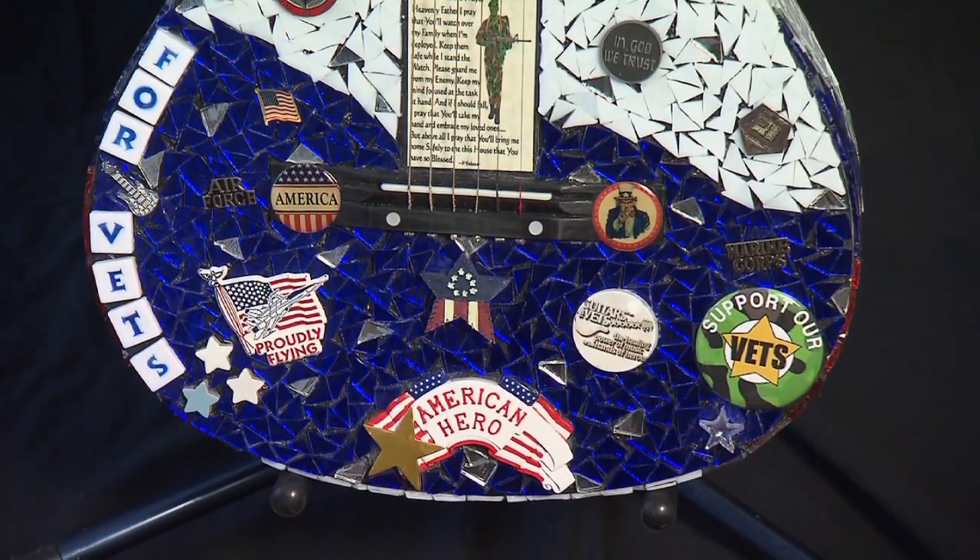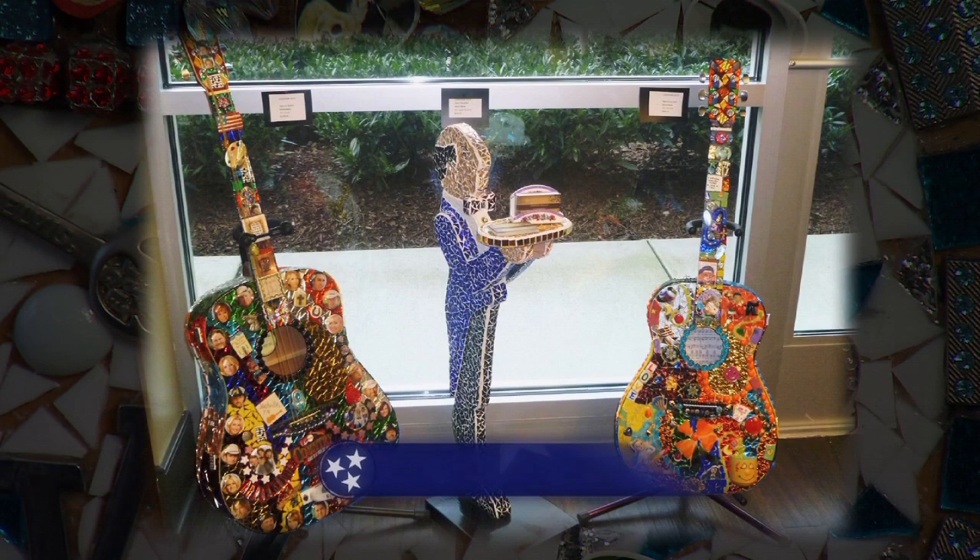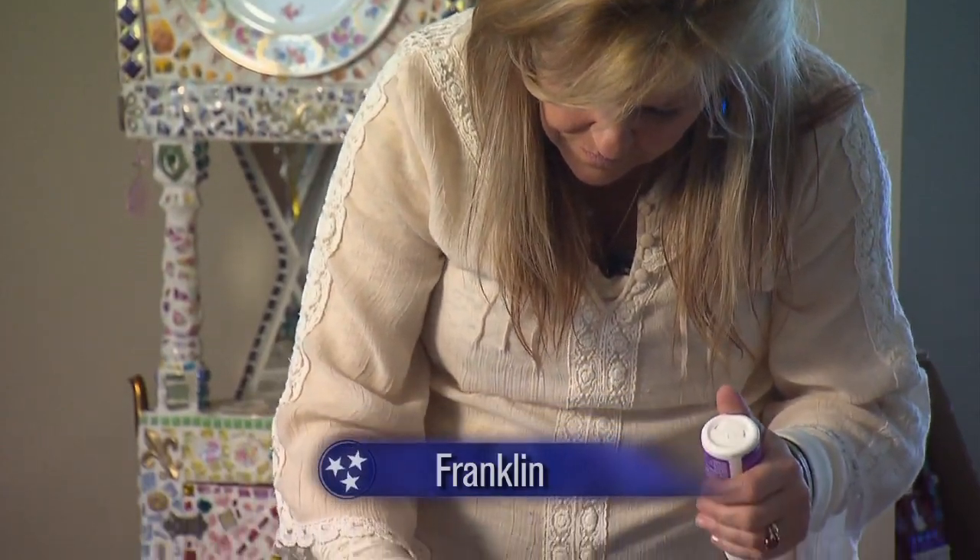A story within a story, created by an artistic storyteller who uses guitars as her canvas. Josephine Goetz of Franklin.